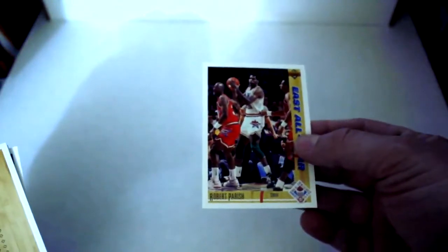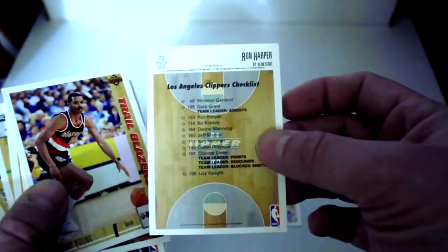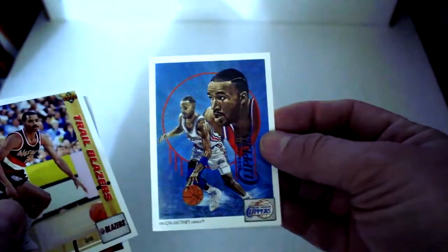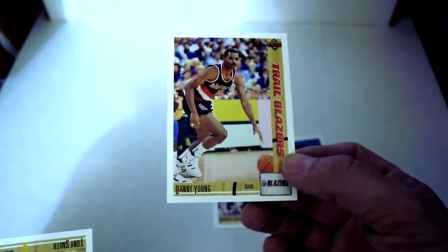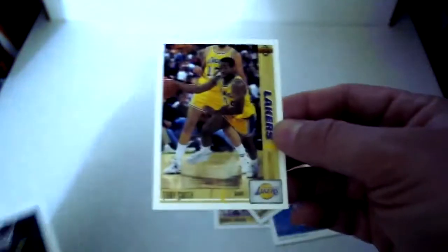Jordan holograms and I believe the Larry Bird autographs come out of this one. Robert Parrish — that's a neat little Collector's Choice card. Ron Harper — almost worth the cost of the box just for the neat little cards for your collection. Tony Smith, Stacy King.